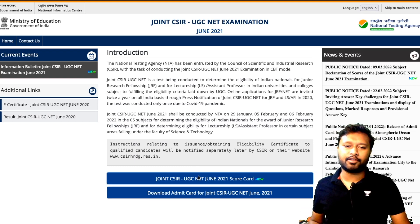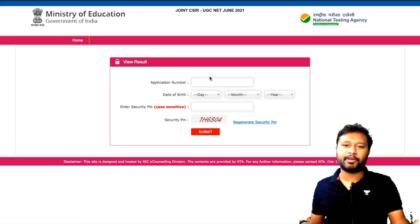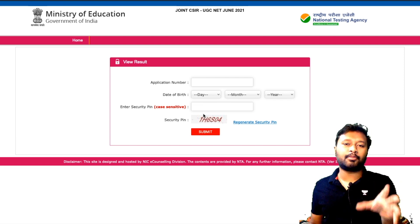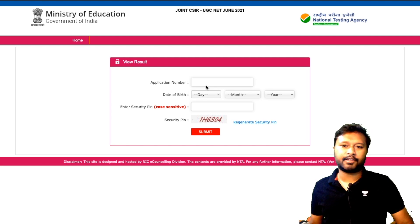To see your scorecard, just click on this particular link and you will be taken to a page where you have to fill in your application number, your date of birth, and the security pin. Once you fill this in, you will be able to see your scorecard.